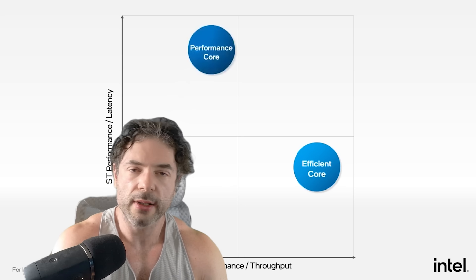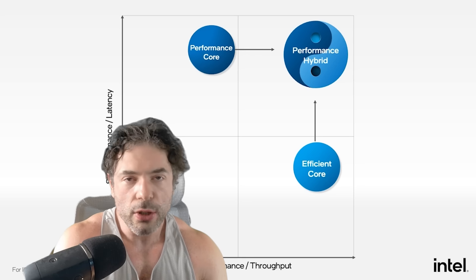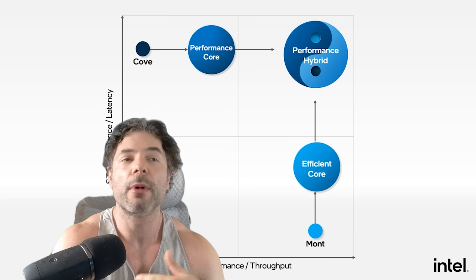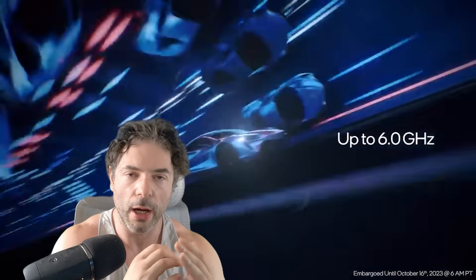With that said, Titan Lake — the rumor is that this is a new unified core project, and it's not the same thing as Royal Core. Royal Core, which was a rumor swirling around for several years, seems to have just been put on life support and then the plug was pulled. It's no longer a thing, but a different team has been working on their own unified core project, and that is Titan Lake.